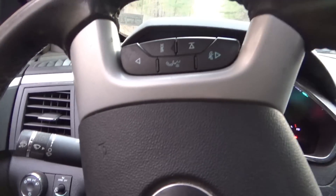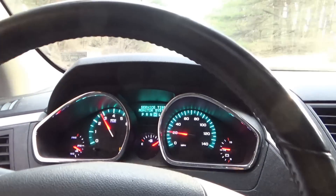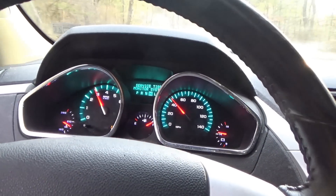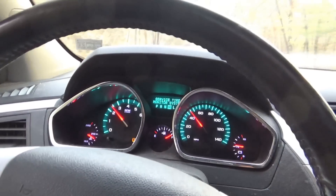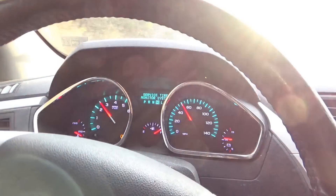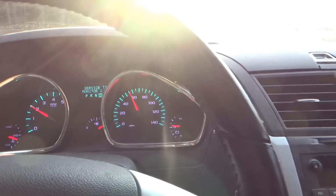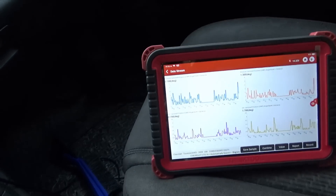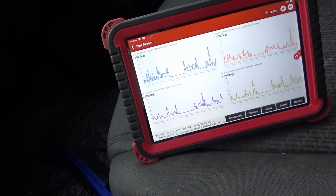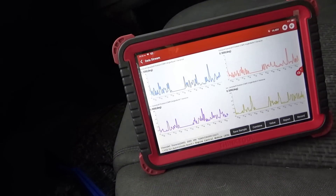Once I put some fresh oil in, let's take it for a test drive and see how she drives. Nice and smooth, as expected. You can see the variance staying below two degrees — no more clattering or chattering.